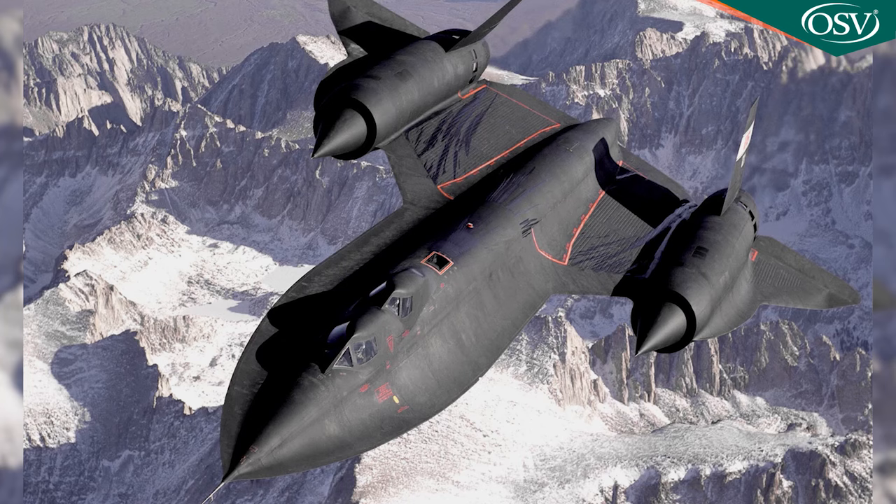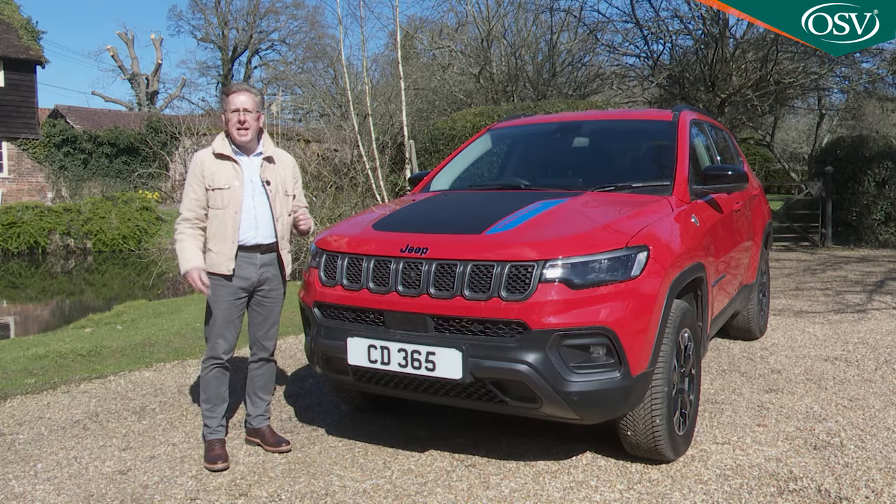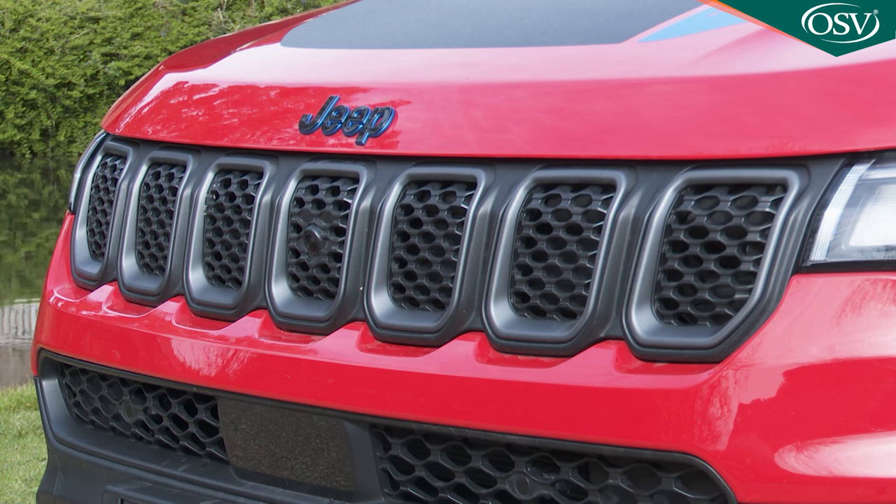It still doesn't have the extrovert demeanour of the smaller Renegade model. Jeep is aware that customers in the next class up are a touch more conservative, but there's still a splash of self-confident design here. Apparently a Lockheed SR-71 Blackbird stealth reconnaissance aircraft was one of the styling inspirations — no, we can't see it either. Reminders of brand heritage are never very far away, the most obvious reference being an updated three-dimensional version of the brand's traditional seven-slot front grille — or at least what looks like one. Actually, a touch disappointingly, it's a plastic moulded panel with no cooling functionality whatsoever.